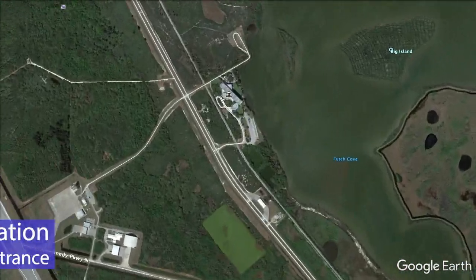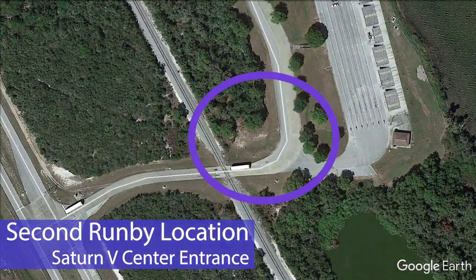The next location was at the entrance to the Saturn V Center near the south end of the shuttle landing facility.